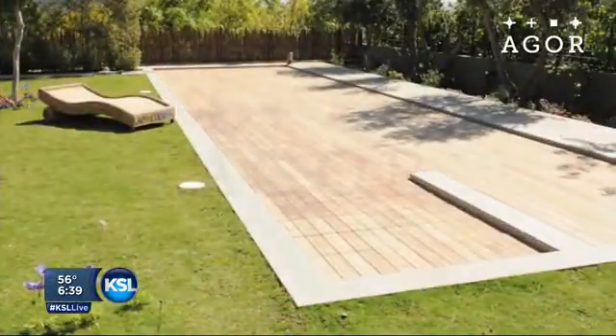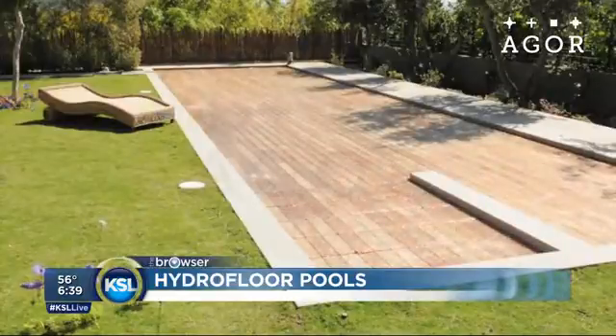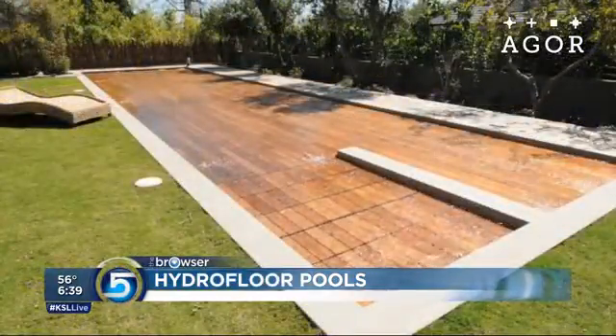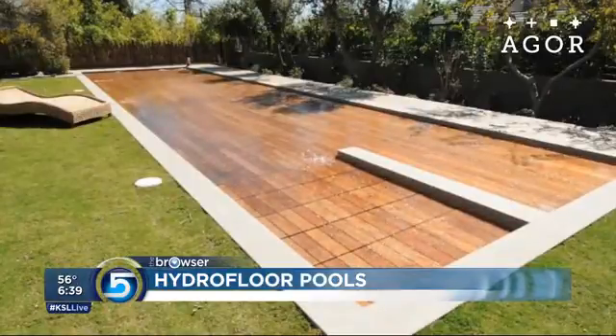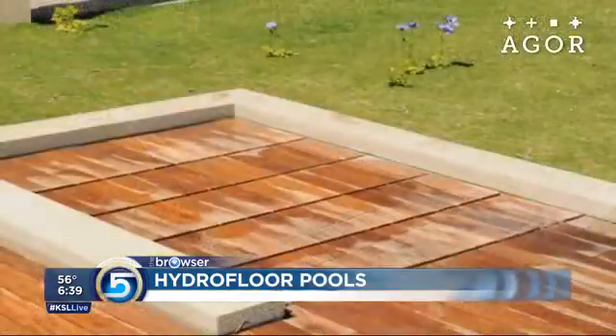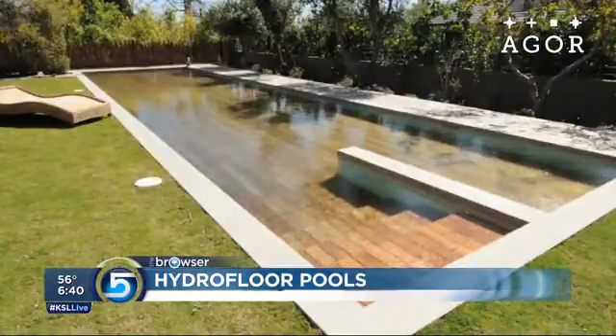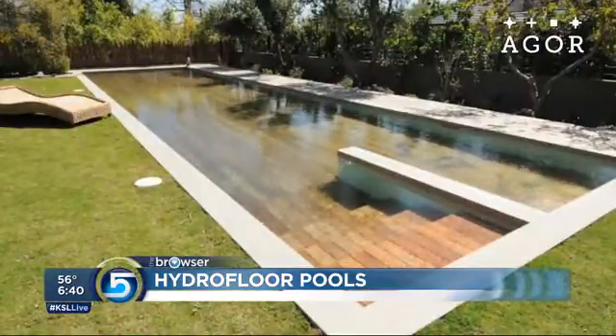If you're someone who's always wanted a pool in your backyard but you don't quite have the space, check out these hydro floor pools. This thing looks like it's a wood deck, but it's not. The wood actually sinks below the water and it turns into a pool. They have several applications — this could actually be used indoors as well. So you have a dance floor in the house, and the dance floor turns into a pool. Pretty cool.